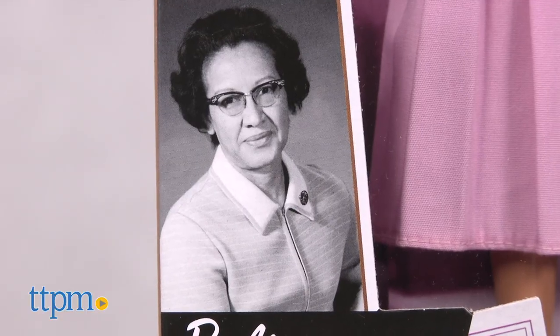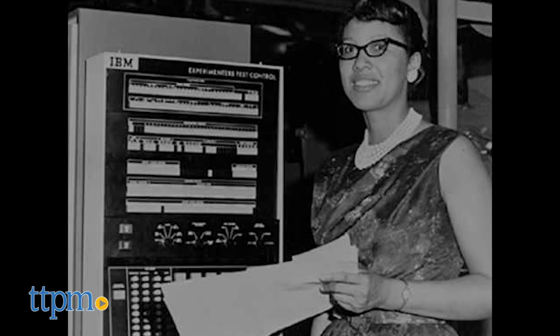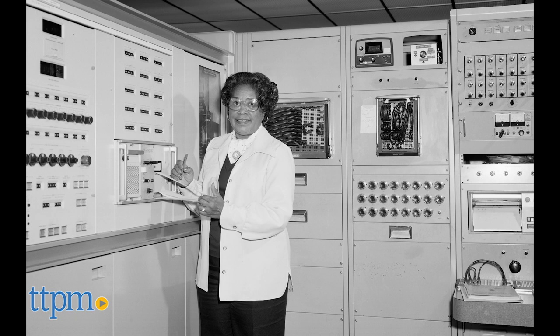Here we have Katherine Johnson, who today has probably become more well-known thanks to the award-winning film Hidden Figures, in which actress Taraji P. Henson took on the role of Katherine Johnson. Johnson, along with Dorothy Vaughn and Mary Jackson, served as human computers behind John Glenn's famous orbit in space.